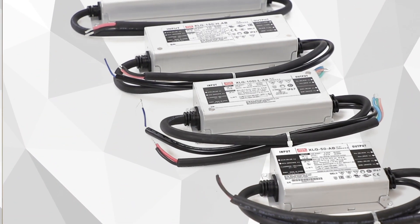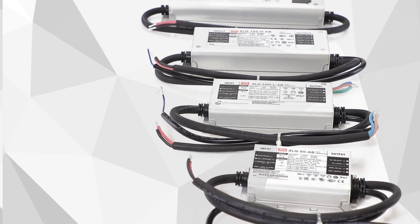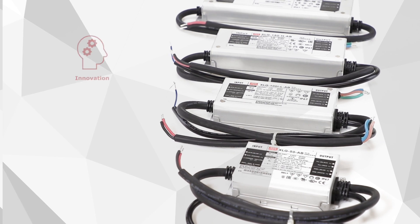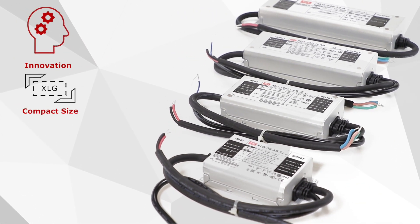In the highly competitive LED lighting market, it is common for price-driven opportunities to leverage product performance and quality against low cost. As a highly reliable and professional leader of standard LED driver manufacturers, Meanwell seeks to improve our product competitiveness through innovation and precise engineering.